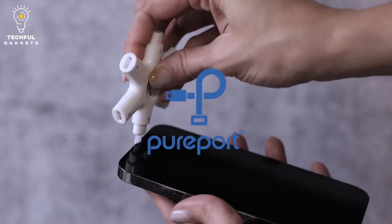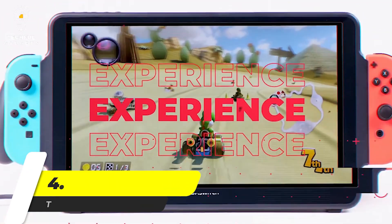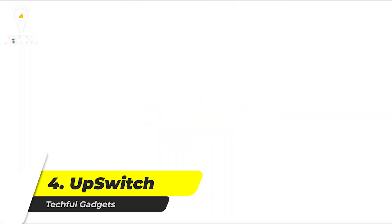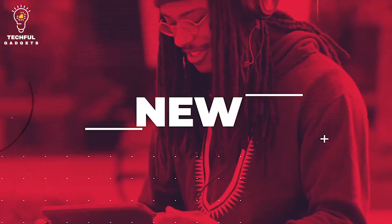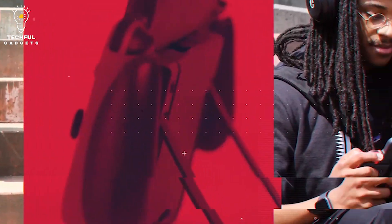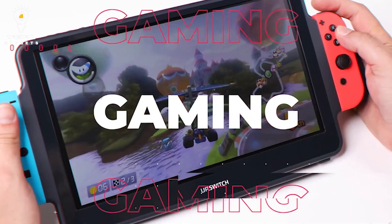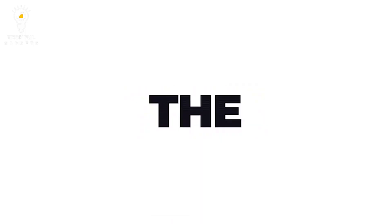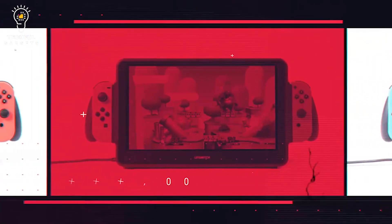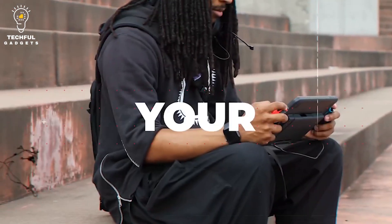Number four: Up Switch — play any game you want wherever you are. When you have the Up Switch Orion Nintendo display, this helpful gadget practically doubles the size of your Nintendo Switch screen, giving you more space to game. Designed with stereo speakers, it ensures you hear every detail just as you should. The USB-C power lets it easily integrate with your other devices, and it can actually charge while you play. You can even strap a power bank to the back for extra on-the-go charge.